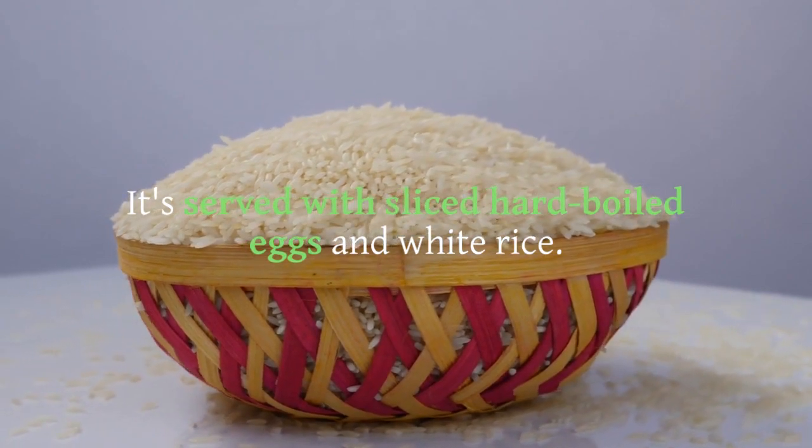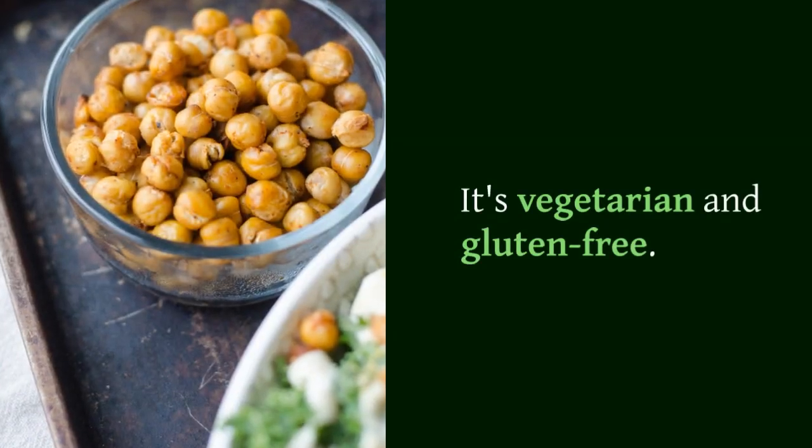Sopa Negra is served with sliced hard-boiled eggs and white rice. It's vegetarian and gluten-free.